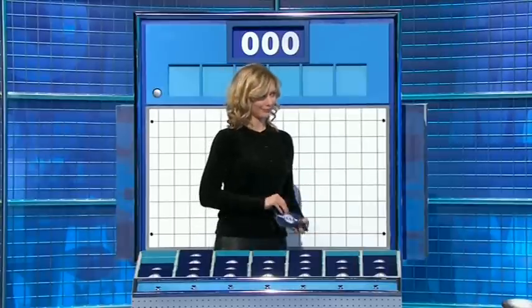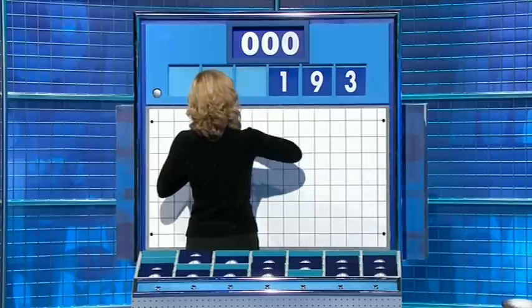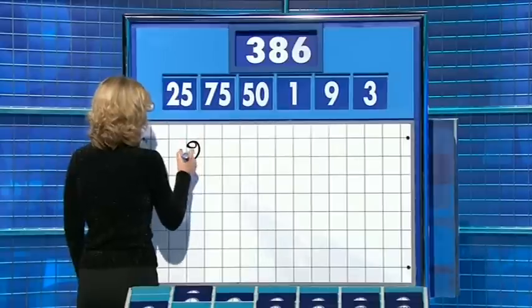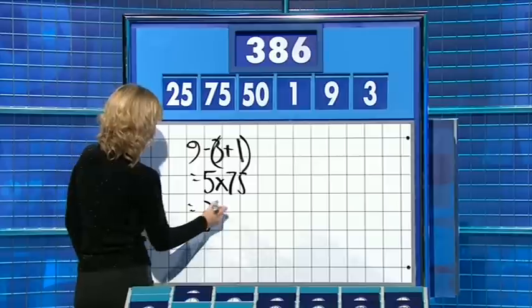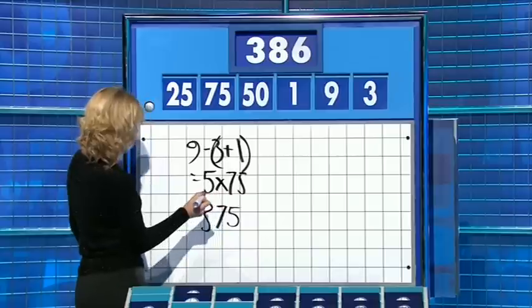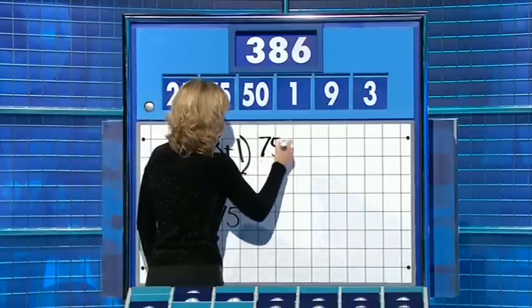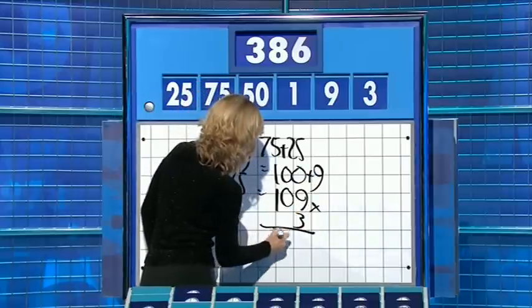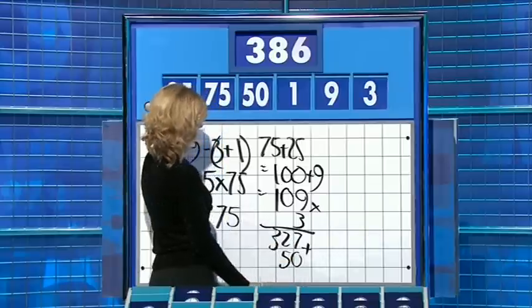Three big ones, three little ones to kick us off this week. The numbers are three, nine, one, and the large ones: 50, 75, and 25. The target: 386. Minus three plus one is... five times 75 is 375. Plus... 50 over 25. I've gone wrong. I had it at 376. Sorry, I messed it up. About five plus 25. 75 plus 25 plus nine: 109. Times three: 327. Plus 50: 377. Yep, and you had the one left over. We could have got you slightly closer. Bit of a tricky one.